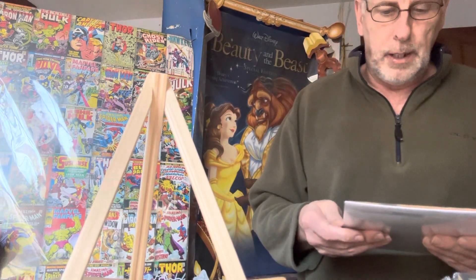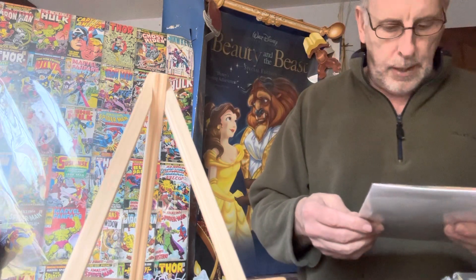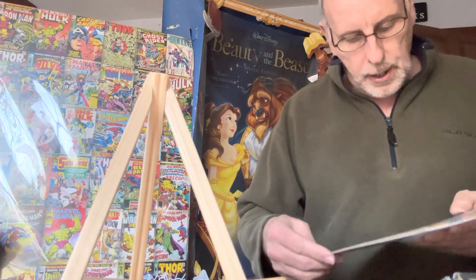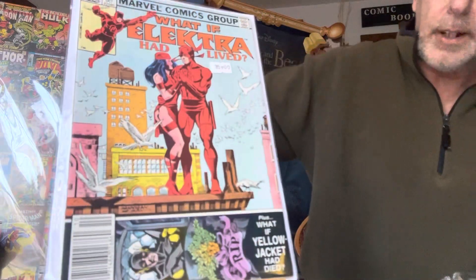This is What If number 35 — 'What If Elektra Had Lived?' It's by Marvel, a 1992 book. Also includes 'What If Yellowjacket Had Died?' This is $35.